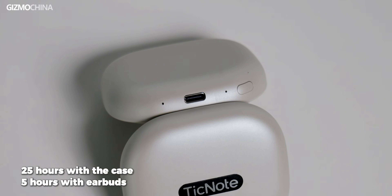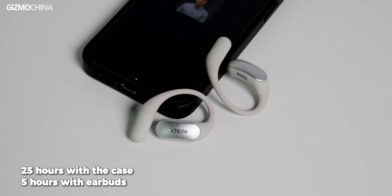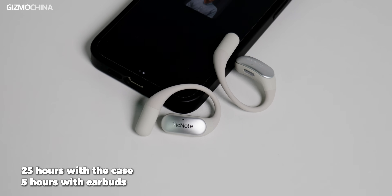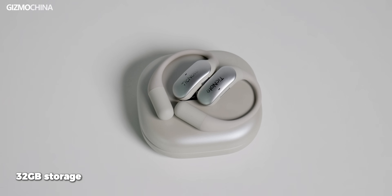They can support 25 hours of recording with the case and 5 hours of phone recording with the earbuds. 25 hours of recording with the case is impressive, but it is kind of understandable — the case has a big battery. They also have 32 gigs of storage built inside, so it can record for a long, long time without taking up much of your phone's storage.